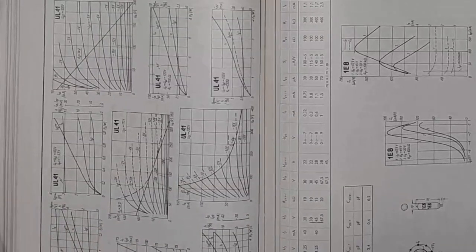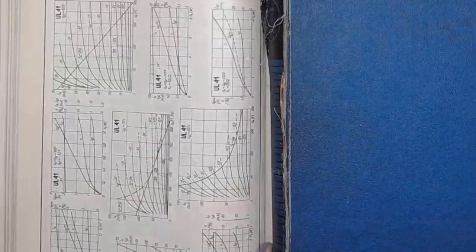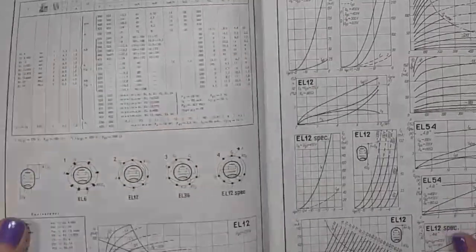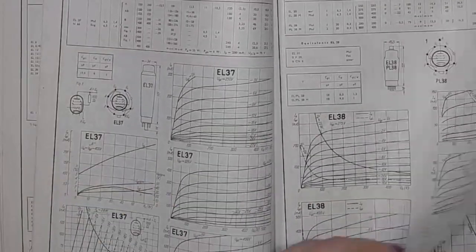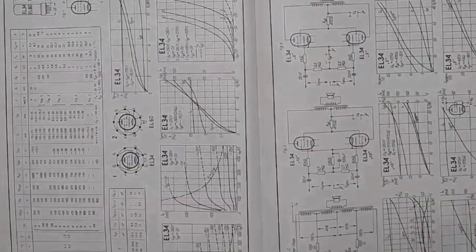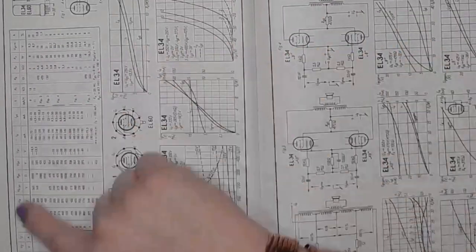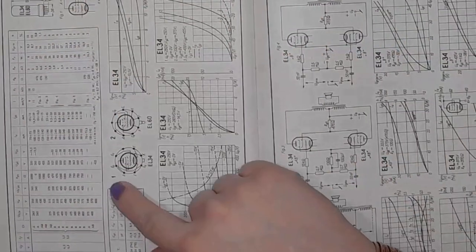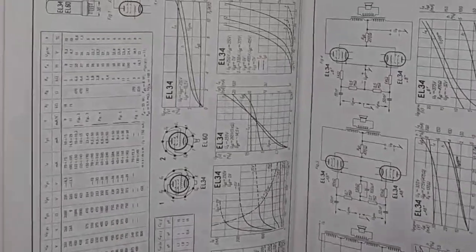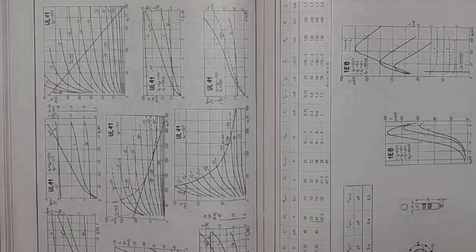Wait a moment — yes, two pages on EL-34 characteristics and operating points. All the data. None of that short rubbish.